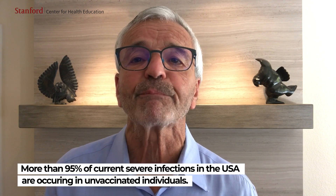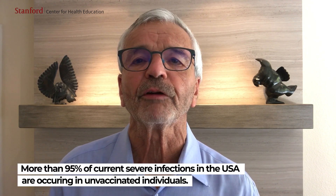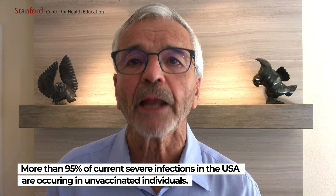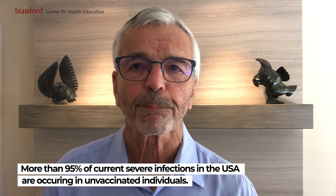The vaccines continue to be highly effective, especially against severe disease that leads to hospitalizations and death. Indeed, more than 95 percent of current severe infections occurring in the United States are occurring in unvaccinated individuals. But to prevent those who are vaccinated from getting even mild to moderate disease that can spread to others, booster doses may be suggested.